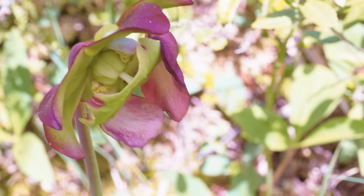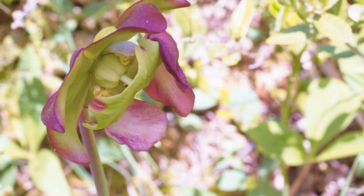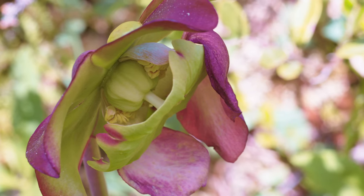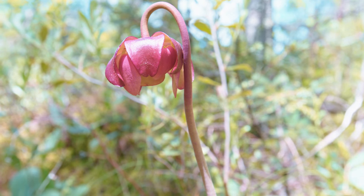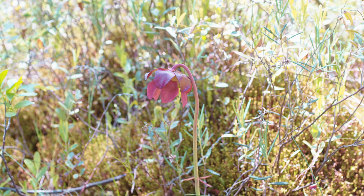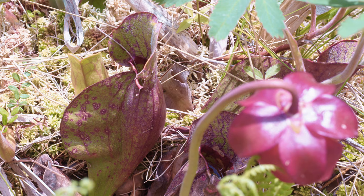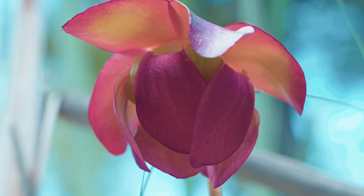Here's a bloom that was already torn up, maybe by the wind, but you can see more of the internal structure on this flower. Bumblebees and other pollinators crawl up inside the bloom, get pollen on them, and go to the next one. With a lot of carnivorous plants the bloom is really far away from the plant on a very long stem — the reason is you don't want your pollinators to get consumed by the plant. So most carnivorous plants produce really long stalks for the bloom to help prevent them from eating their own pollinators.